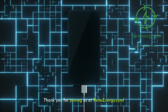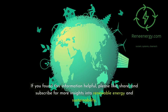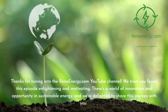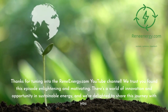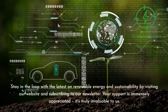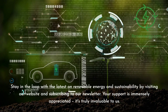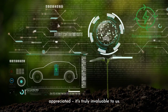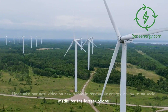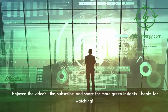Thank you for joining us at ReneEnergy.com. If you found this information helpful, please like, share, and subscribe for more insights into renewable energy and sustainability. Stay in the loop with the latest by visiting our website and subscribing to our newsletter. Don't miss our next video on new trends in renewable energy, and follow us on social media for the latest updates. Thanks for watching.